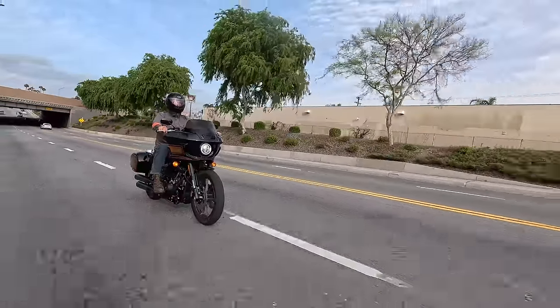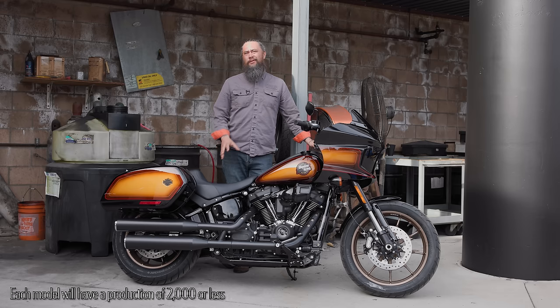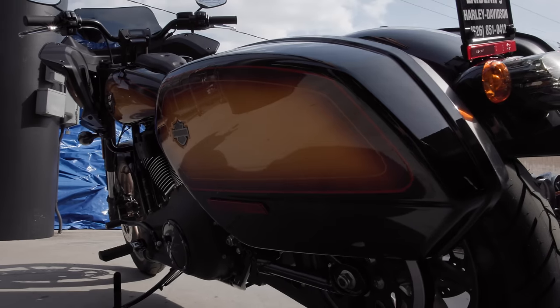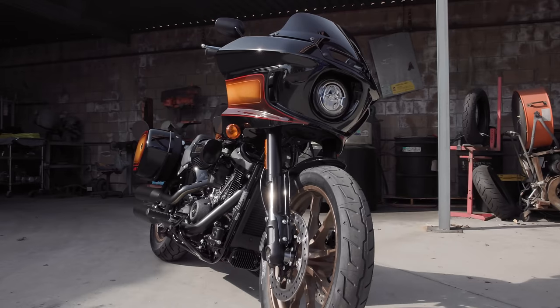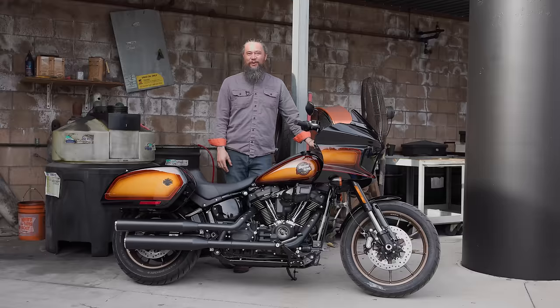Even though this isn't a numbered or serialized bike like the Icon bikes, they are a limited run. Harley is only going to make 2,000 of each model, so each dealership should probably see two, maybe three throughout the year. Definitely if you like this model, call your local dealership. This one is already sold to one of our customers, but he's going to let us take it out for a ride, so we're going to see what it looks like rolling down the road as well.